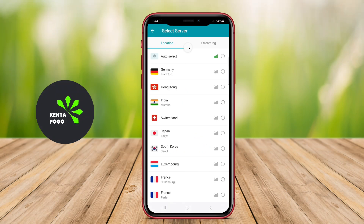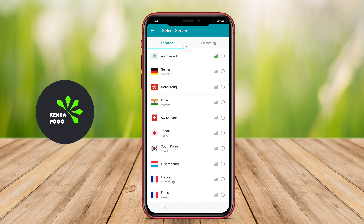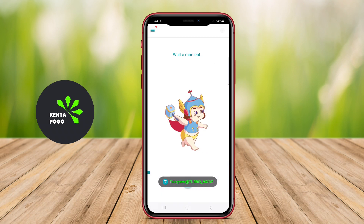This application is a fast and reliable VPN service designed specifically for Android devices. It provides users with a secure connection to the Internet, allowing them to browse anonymously and access content that may be restricted in their region.